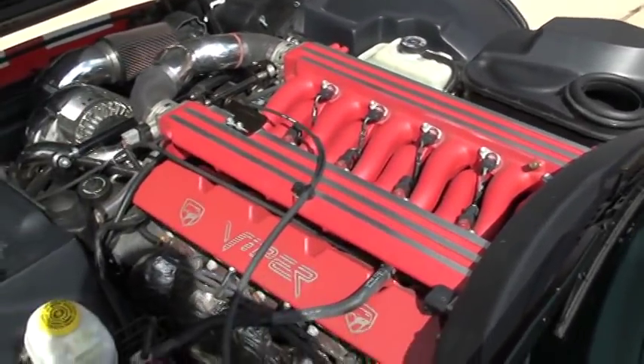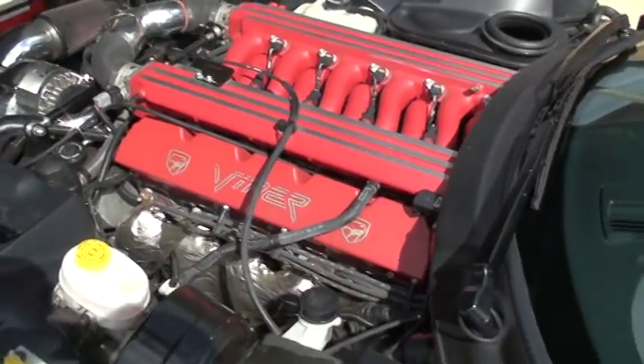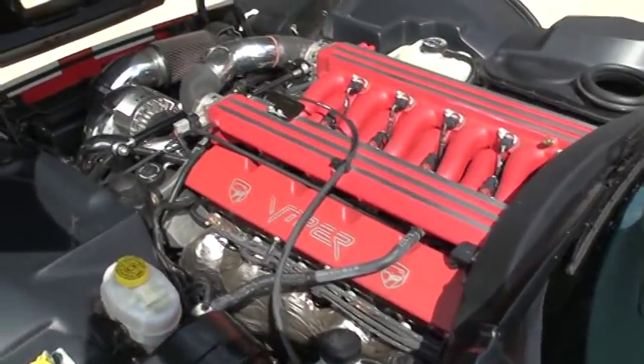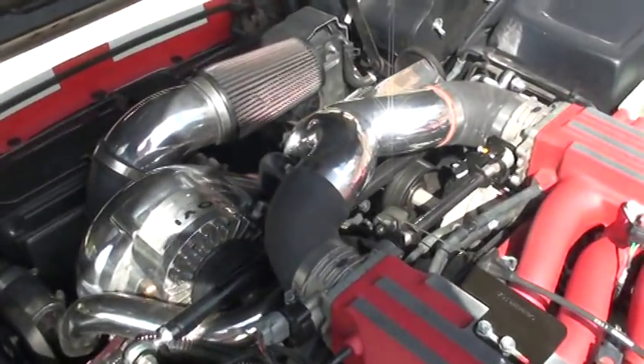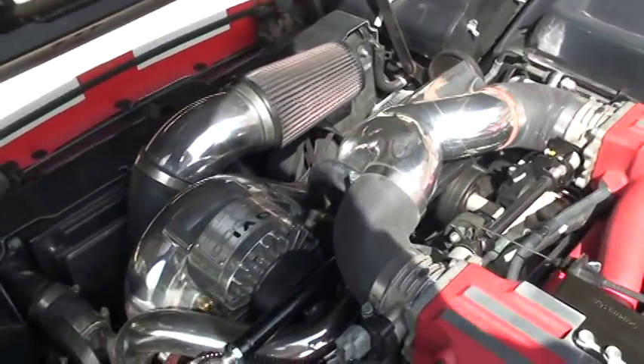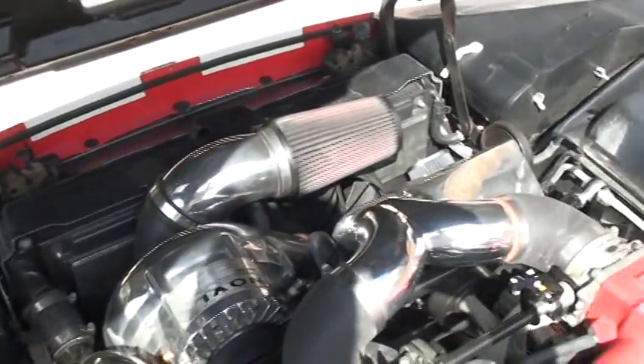Got the 8-liter Viper V10 engine, supercharged. Just beautiful.